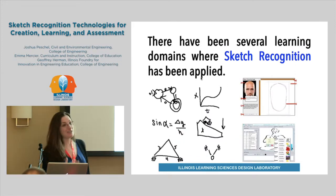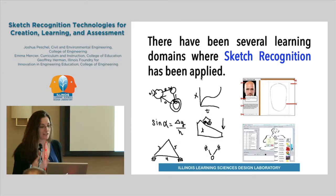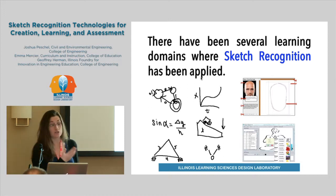Sketch recognition has been used across a range of disciplines to support learning: computer science, math, physics, engineering, foreign languages, and drawing, just to name a few.